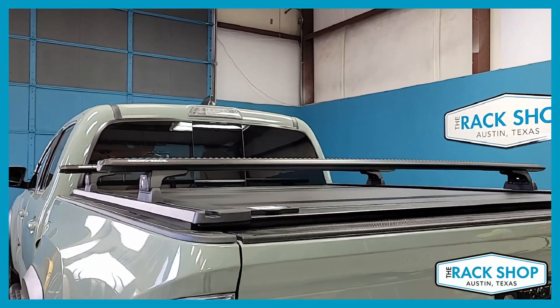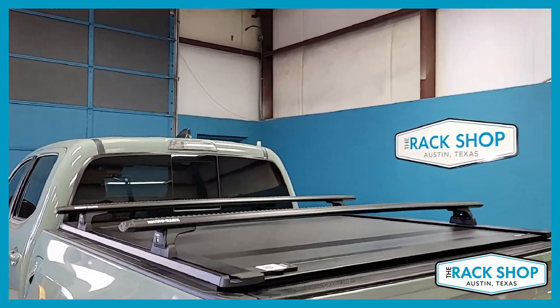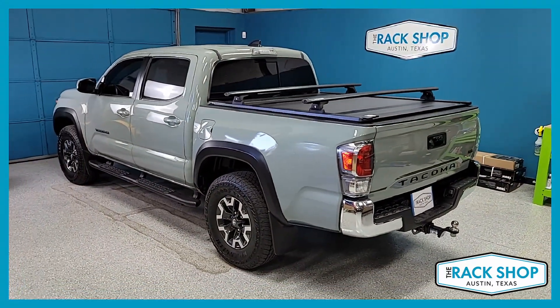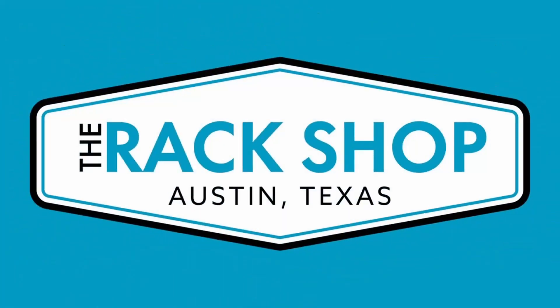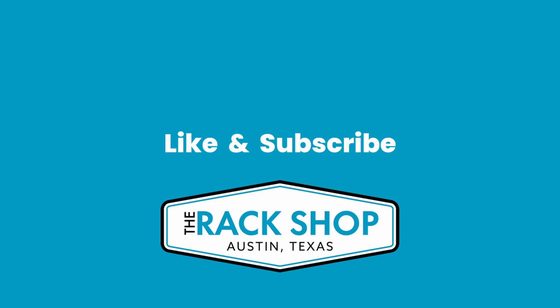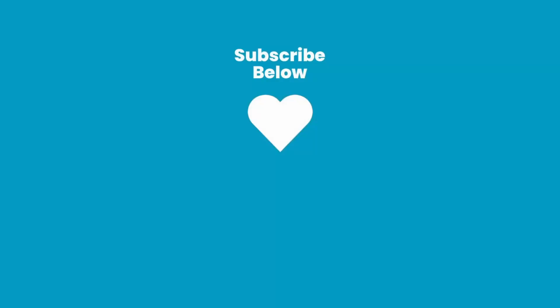So there you go — that's just a quick look at this system. For more details, click on the link in the description below. As always, thanks for watching and we'll see you next time.